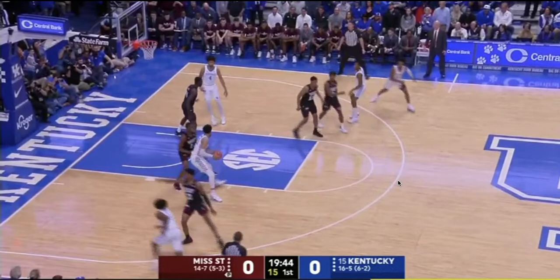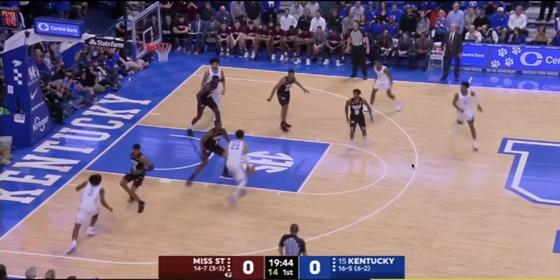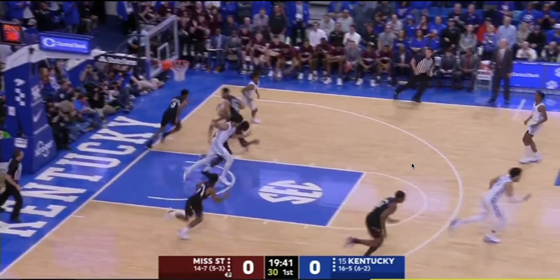EJ Montgomery gets the ball, opens up with an inside pivot, but doesn't make a move to the basket. Kentucky's player right here — if he was at the three-point line or a little spaced out, there could be more room to operate. Mississippi State's eyes are all on the ball. He jabs towards the paint and does a contested two and misses. But that's the first instance of the play — Horns to Iverson cut.